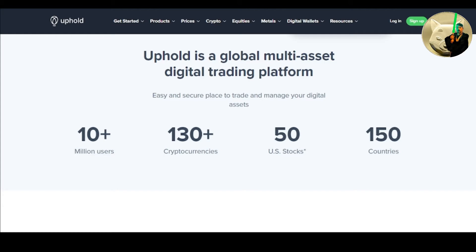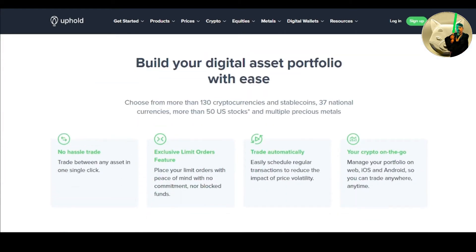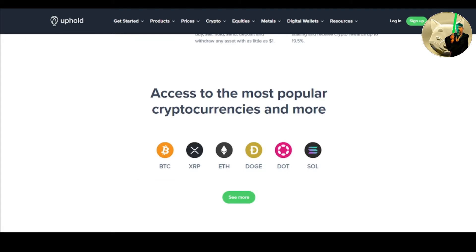Uphold has over 10 million users, 130-plus cryptocurrencies, 50 US stocks, and operates in 150 countries. Build your digital asset portfolio with ease — choose from over 130 cryptocurrencies and stablecoins, 37 national currencies, more than 50 US stocks, and multiple precious metals.